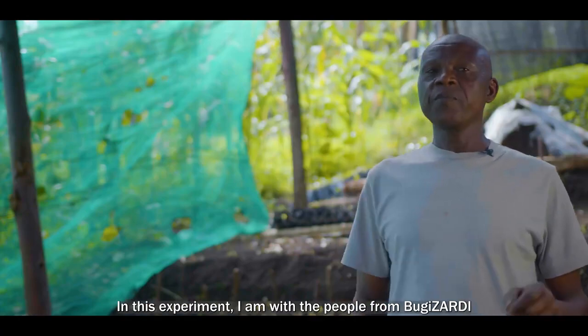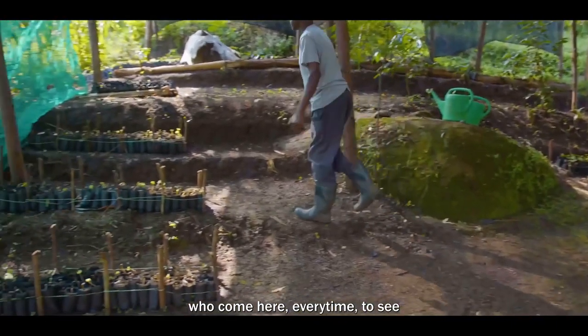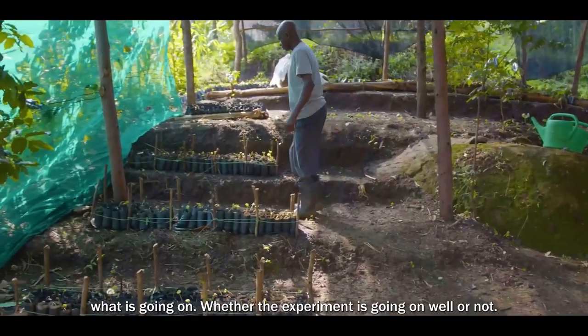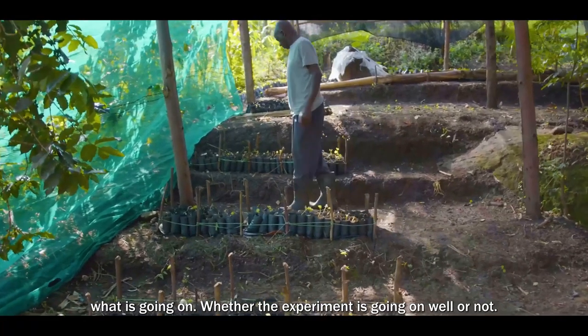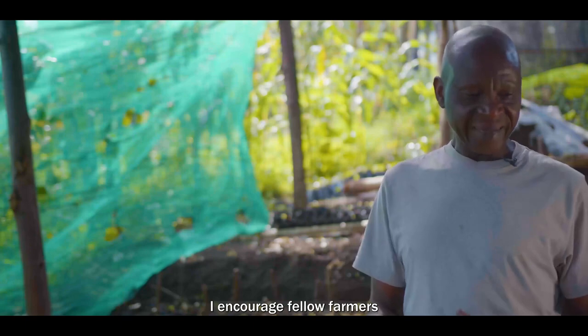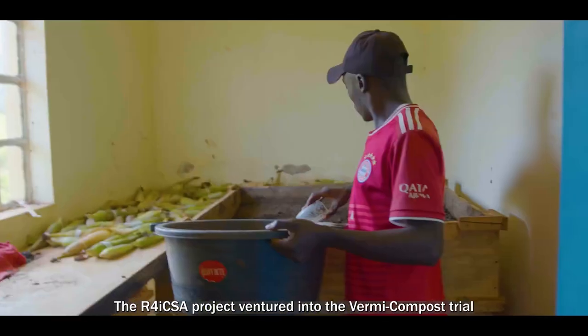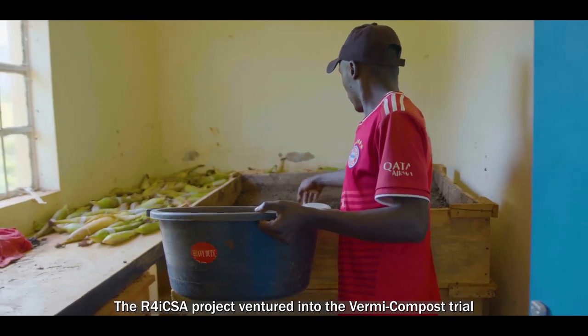Under this experiment, I am with people from Wigizad who are coming here regularly to monitor what is going on. I'm encouraging my fellow farmers also to come and do what I am doing here.